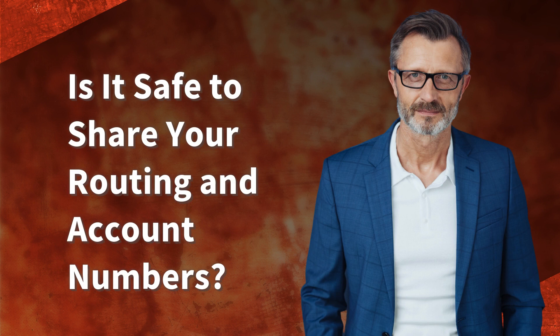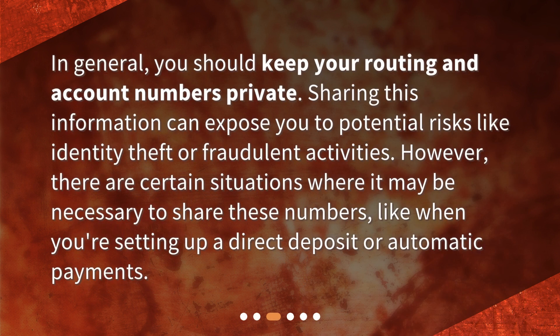Is it safe to share your routing and account numbers? In general, you should keep your routing and account numbers private. Sharing this information can expose you to potential risks like identity theft or fraudulent activities. However, there are certain situations where it may be necessary to share these numbers, like when you're setting up a direct deposit or automatic payments.